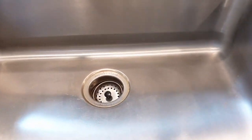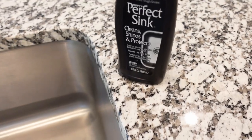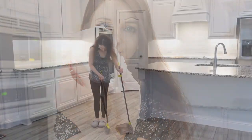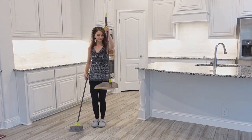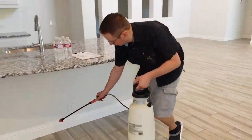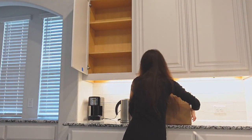Hi friends, welcome back to the channel. Whether you're moving into a new construction house or pre-owned house, some cleaning needs to be done. Today we'll be sharing how we cleaned and prepared our home for moving day — cleaning and polishing the entire kitchen, sanitizing cabinets and pantry, sweeping and mopping floors, sealing granite countertops, doing pest control, and setting up essentials to get the house ready.